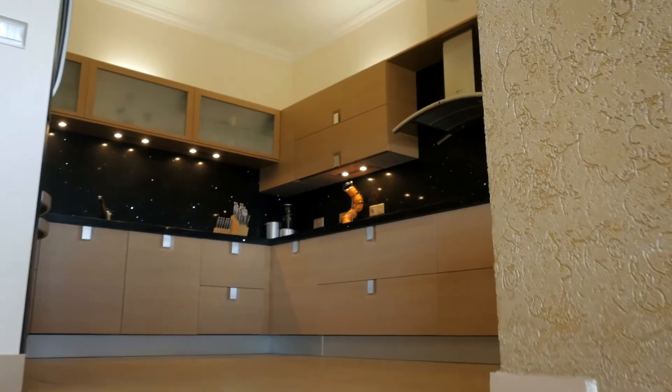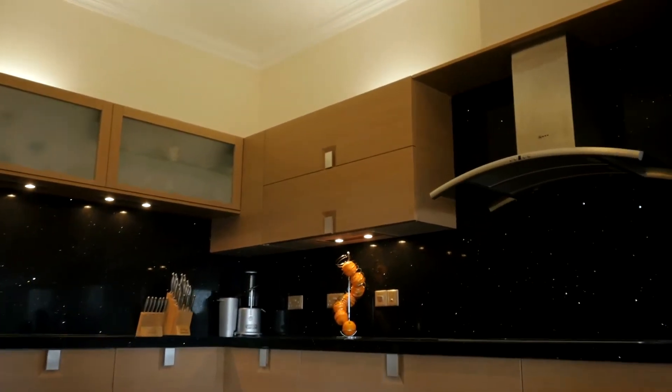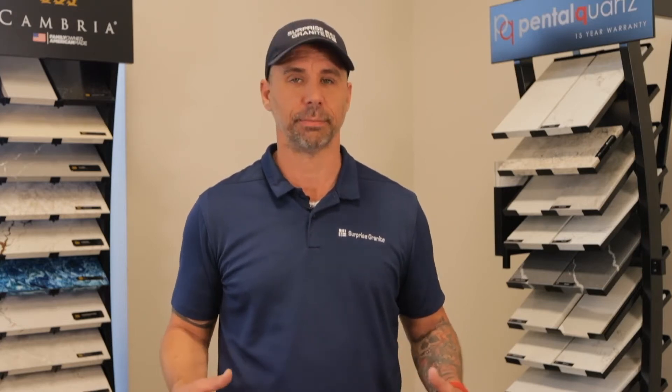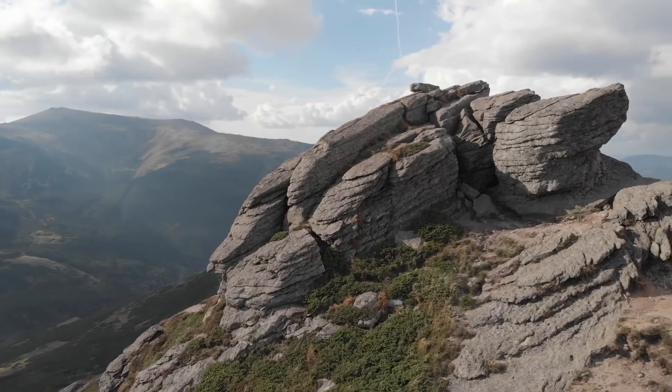Quartz countertops are non-porous and highly durable, making them ideal for kitchens and bathrooms. Being that quartz is an engineered stone, it contains consistent patterns, which is ideal for hiding seams. Unlike quartz, quartzite is a completely natural stone.